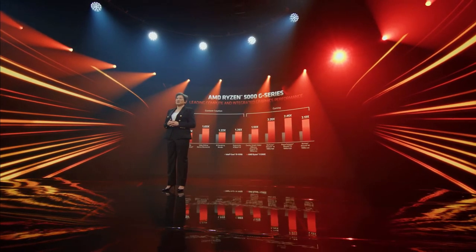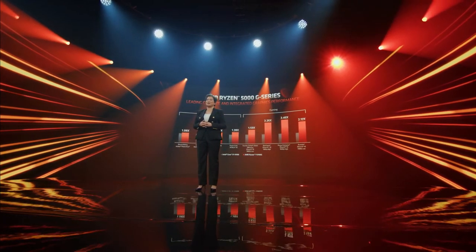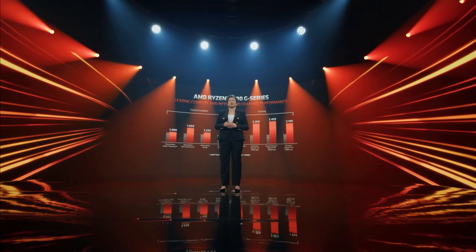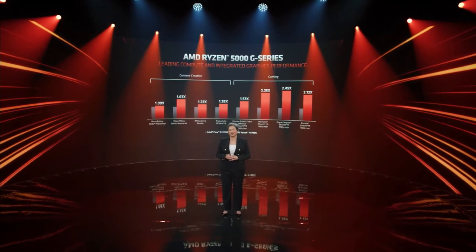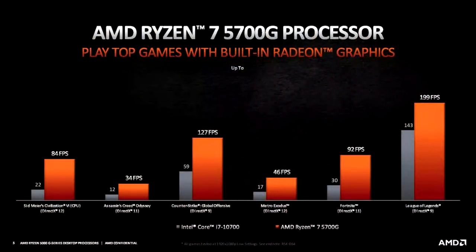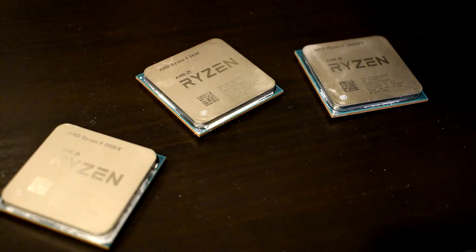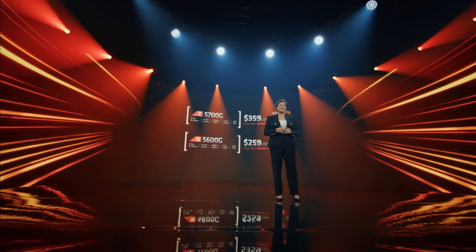However, with these Zen 3-based 5000G APUs, you can essentially build an entry-level gaming rig with a really good processor, which should allow you to play eSports titles at around 900p or 1080p with low to medium settings at acceptable frame rates. Then when you can finally buy a GPU, you'll already have one great CPU to pair with it, resulting in a great gaming PC. So it's a temporary solution, but one with a good future upgrade plan. This is why I believe the Ryzen 5000G APUs are exactly what the CPU market needed, and actually what the PC gaming market needed as a whole, and why they'll be highly sought after.